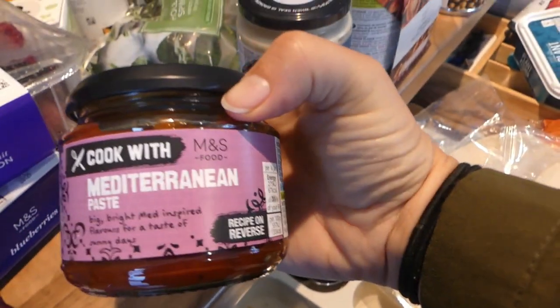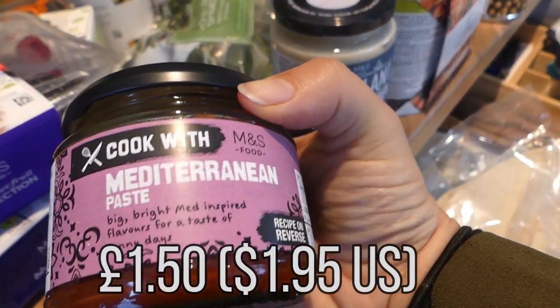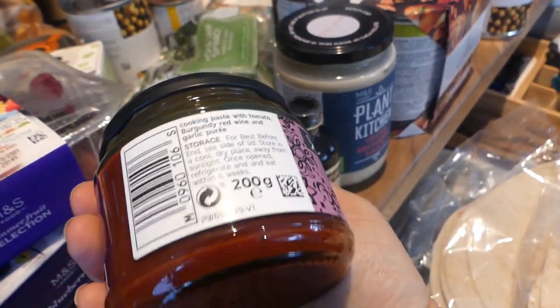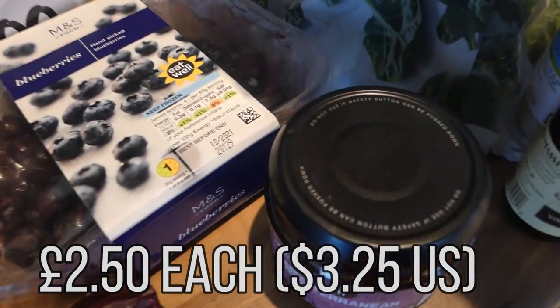I don't know if I talked about this before — I've tried to film this video a few times because the kids have been running in. But I got this Mediterranean paste. I bought these before and they're only £1.50 or £2, and they're so versatile — I'm going to cook them up with the mushrooms. I got frozen blackberries, blackcurrants, raspberries, redcurrants, some blueberries, and also frozen mango. The kids like having that on porridge.